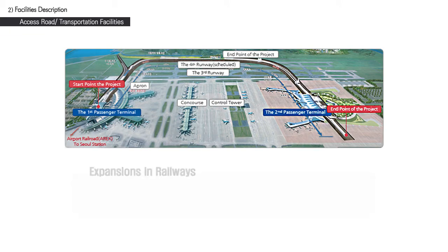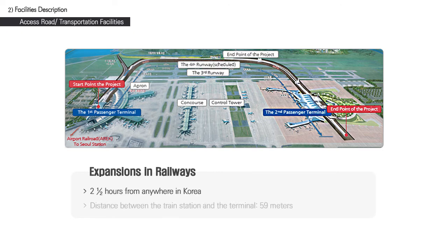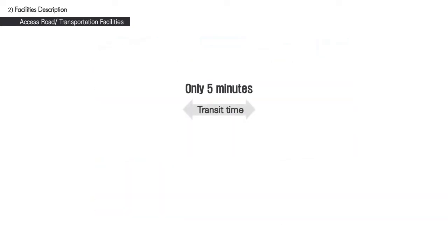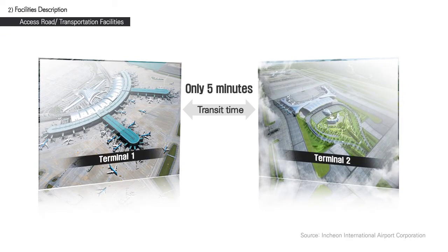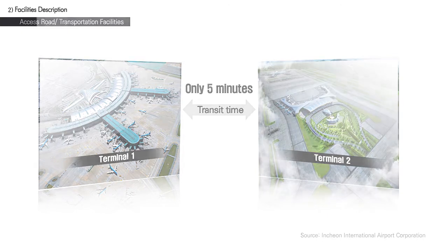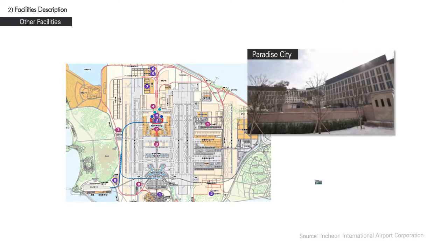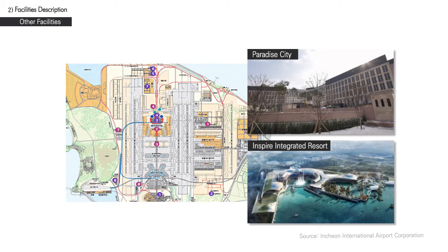Accessibility by train will also be expanded. Passengers will be able to arrive at the new terminal within two and a half hours from anywhere in Korea through KTX and airport railroads. The distance between the train station and the terminal has been minimized to 59 meters, allowing quick access to departure halls. Numerous escalators and elevators will provide convenient vertical movement within the terminal, and nearby bus stops will complement trains. With only five minutes transit time between the first and second terminals, moving between terminals will be much less of a hassle. Plans are also afoot to develop nearby areas including integrated resorts, casinos, and theme parks.